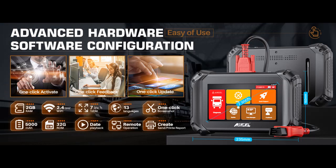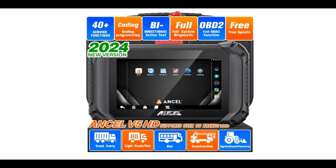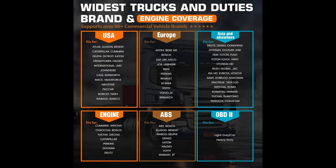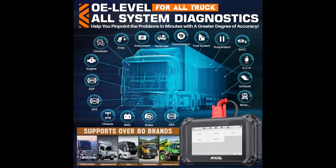OE Level Full System Diagnostic: the Ancel V5 HD code reader is a professional-grade truck scanner that covers almost all systems in semi-commercial vehicles, including engine, transmission, ABS, SRS, airbag, instrument panel, and more. It provides accurate and comprehensive diagnostic results, helping you quickly identify and solve vehicle problems. Compliant with protocols J1939, J1708, ISO 14230, ISO 15765, ISO 9141, ISO 11898, J1850 VPW, J1850 PWM, J1587, CAN TP1.6, CAN TP2.0, CAN FD, and DoIP.